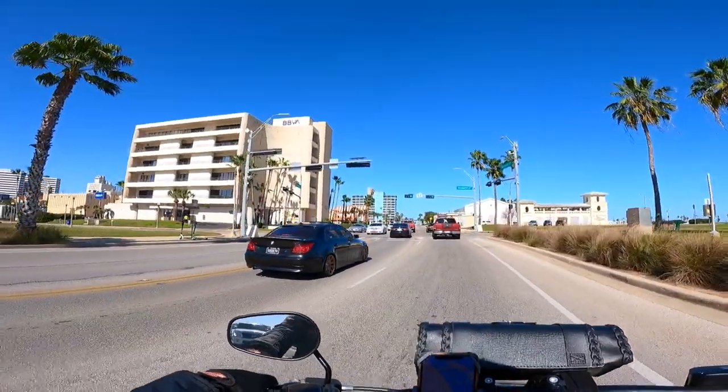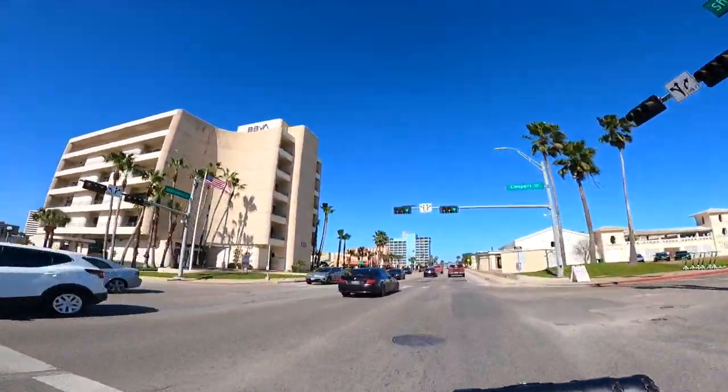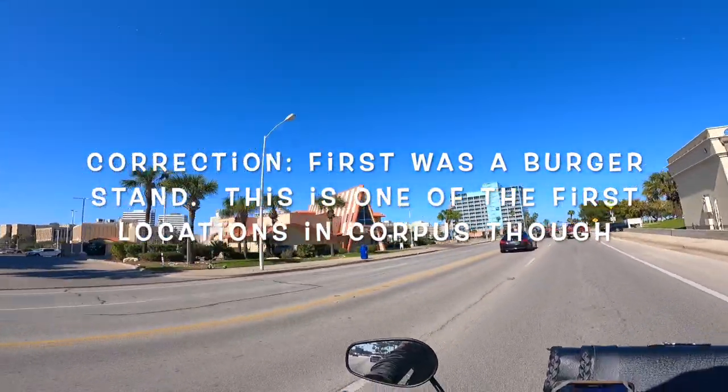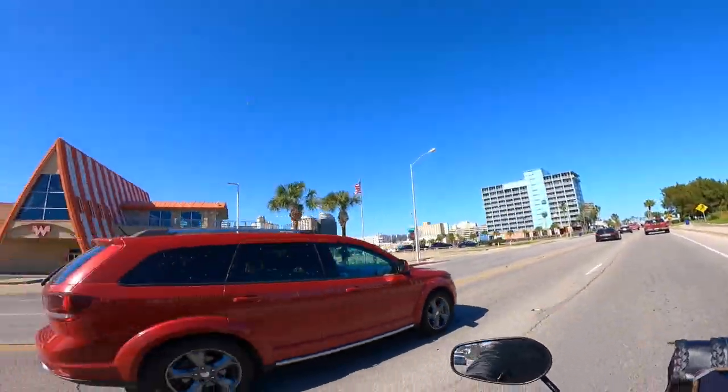We are getting really close to Whataburger — it's going to be to our left. This is the very first Whataburger location ever on this earth. A two-story location that opened in 1950.